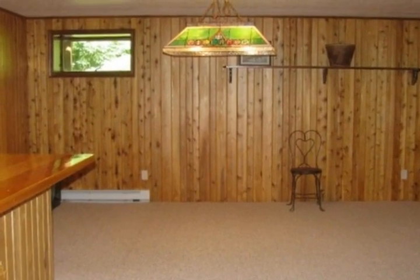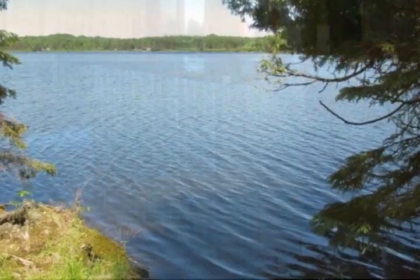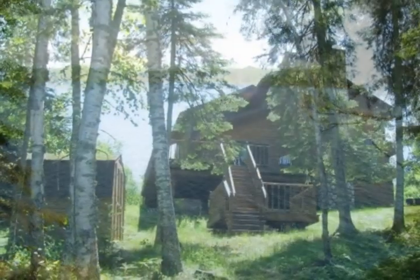More amenities include a skylight for natural sunlight, a heated whirlpool bath, Anderson windows, off-peak electric, an attached one-stall garage, and a detached two-stall garage for extra storage.